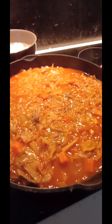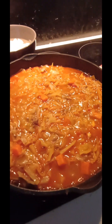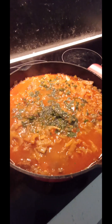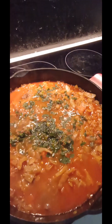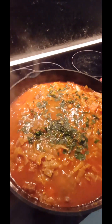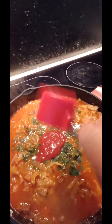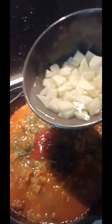One hour later, this is how the stew looks — I'm going to leave it for another 30 minutes. Half an hour later, I'm adding chopped parsley on the surface.